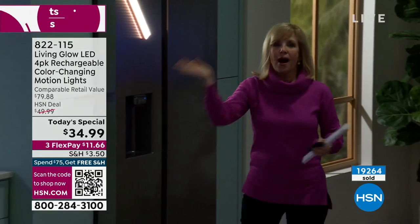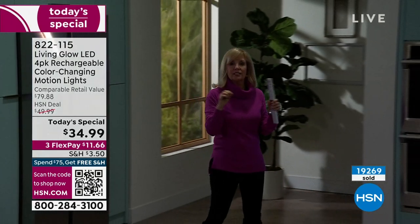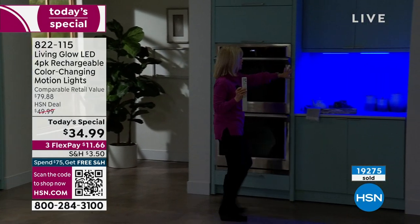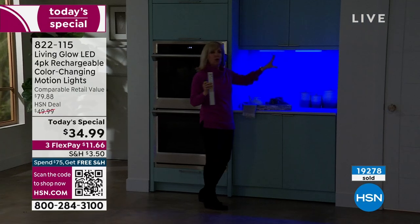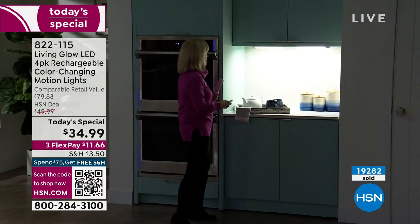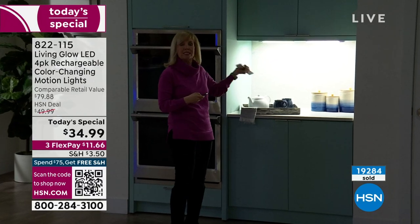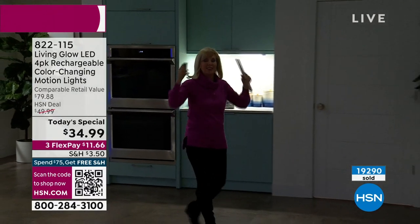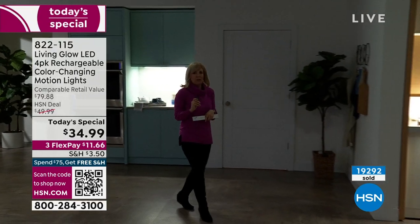Another idea — maybe you have a little desk space area. These are LEDs, they don't get hot. You can see how pretty it is in a little workspace area. My daughter has them in college — she can work with it and it's not hot right above her head.